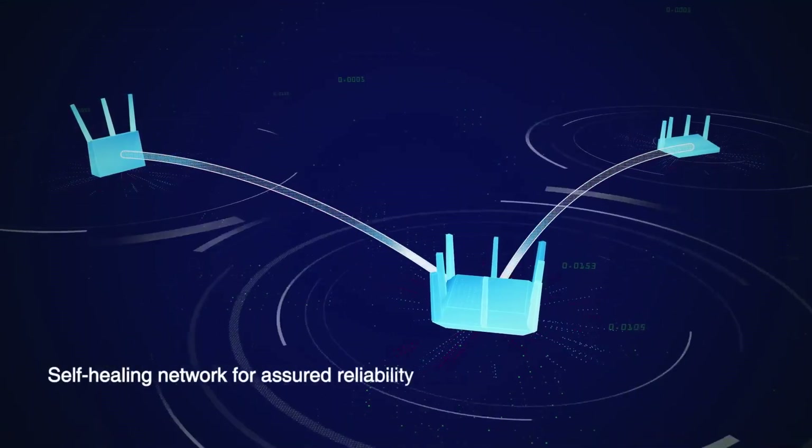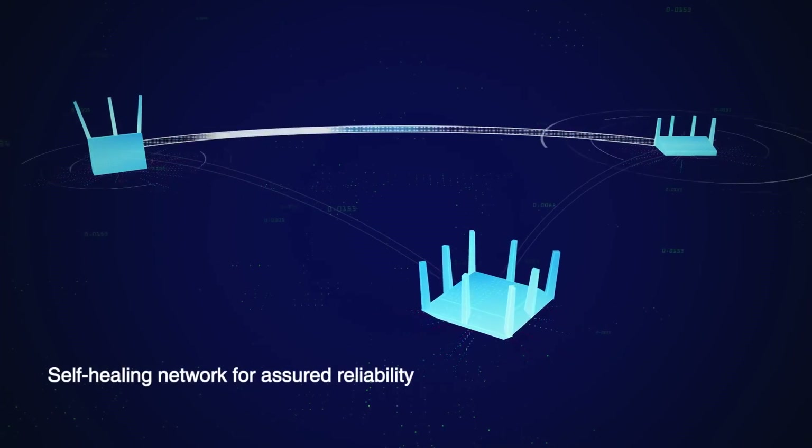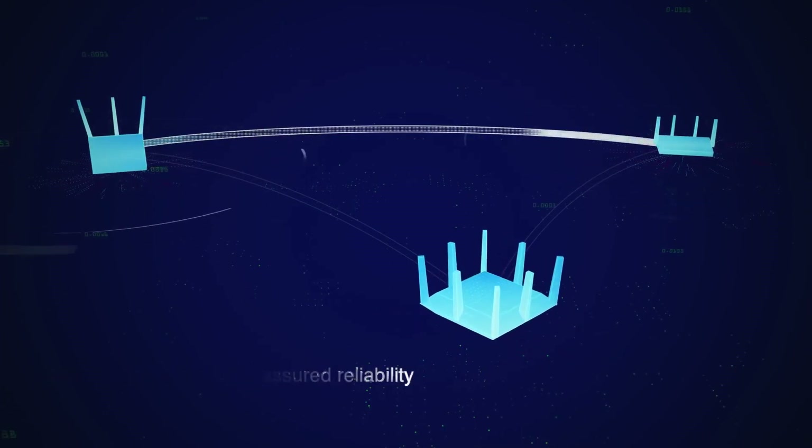If you have multiple AiMesh points in your house and one fails, don't stress — AiMesh does all the work for you. It will seamlessly move your devices to the best available node while it repairs your network, ensuring uninterrupted connectivity with no dropouts.